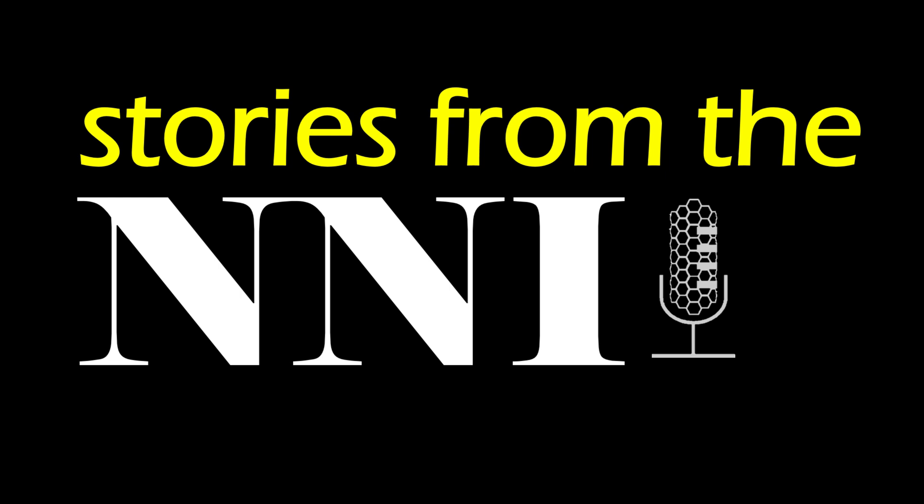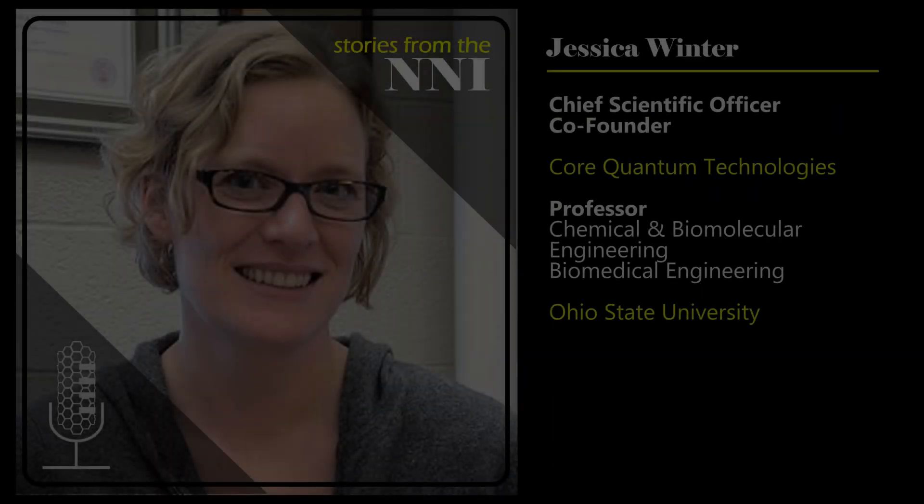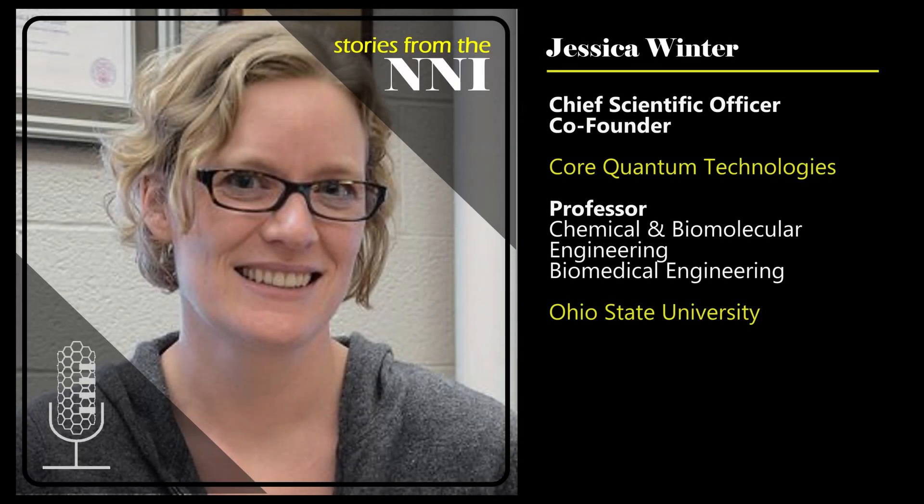Welcome to Stories from the NNI. I'm Lisa Friedersdorf, Director of the National Nanotechnology Coordination Office. Today it's my pleasure to welcome Jessica Winter, Professor of Biomedical Engineering and Chemical and Biomolecular Engineering at Ohio State University. Jessica, thank you so much for joining us today. To get us started, could you tell us a little bit about yourself and how you got involved in nanotechnology?